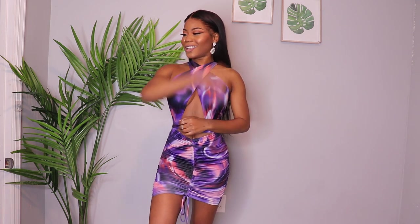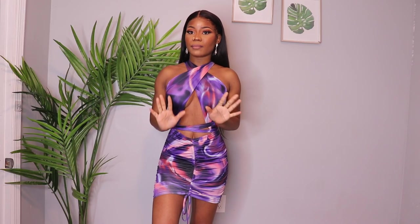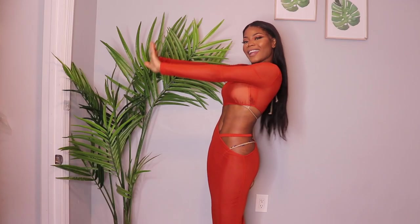Hey everyone, welcome back! Today's video is sponsored by Icon Swim — they sent me amazing swimwear. This is basically my first time trying their pieces and I'm going to give you guys my honest opinion. Comment down below which one was your favorite piece, and if you have any questions, everything will be linked in the description below. Let's start!